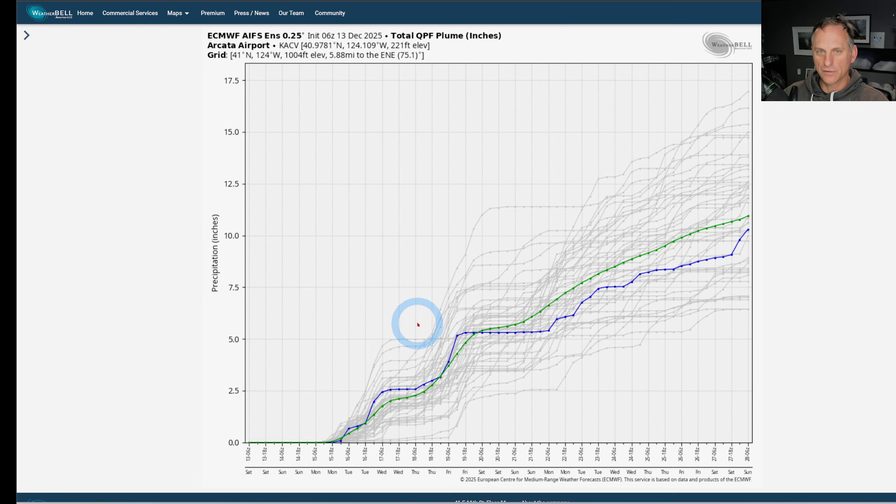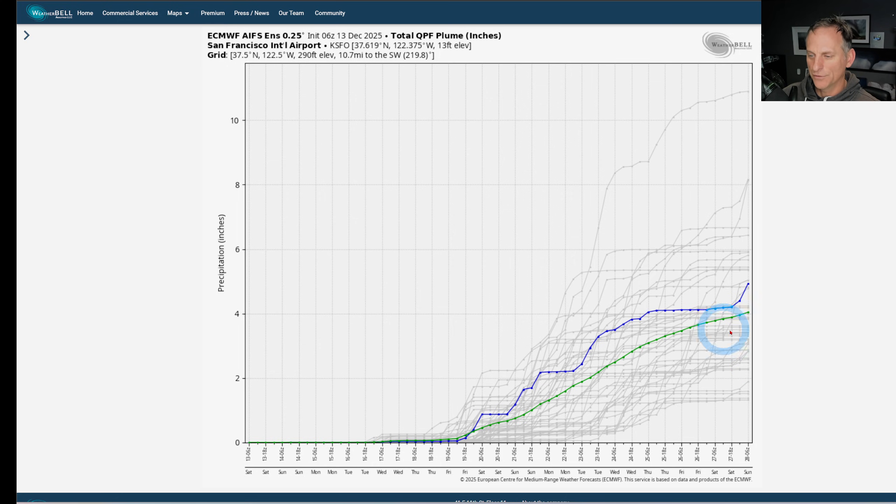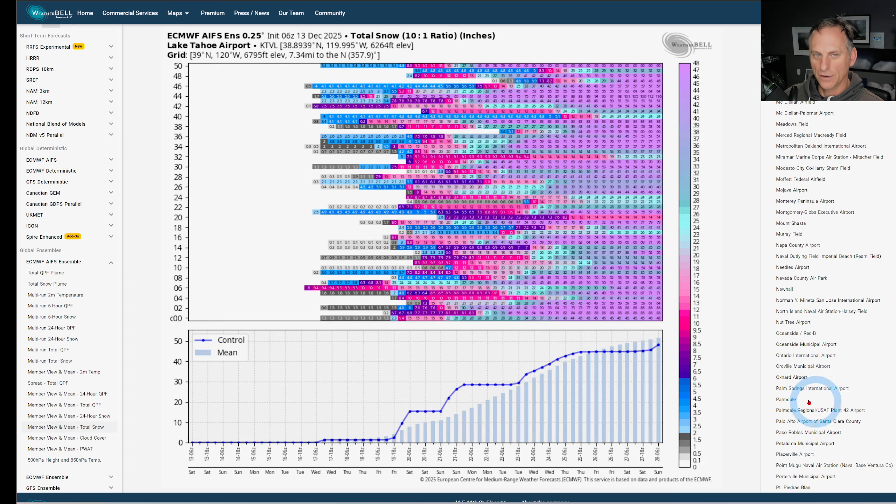Looking at Arcata — the ensemble total QPF plume — the mean is up over 10 inches for Arcata in the northwest portion of California; the blue line is the control run. Pretty good ensemble agreement on the storm train returning to portions of California. Sacramento International Airport also shows big amounts, so we'll have to watch this through Christmas and toward the end of December. San Francisco also shows some nice precipitation signals through the extended forecast, and even Los Angeles — once you get toward the 23rd, 24th, and 25th — starts to show some rainfall returning.